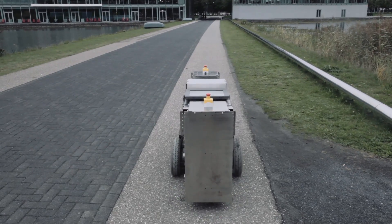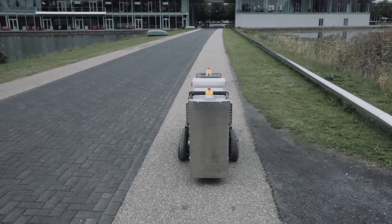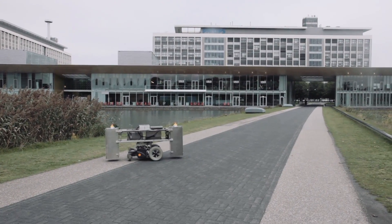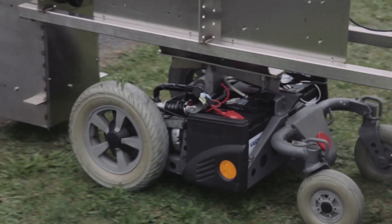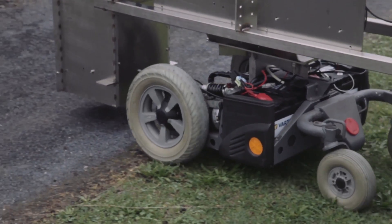It's easy to integrate, it's able to operate at higher speeds than conventional technologies, it enables free path planning, and can be used indoors and outdoors even on mixed ground surfaces.